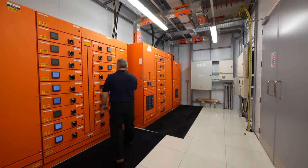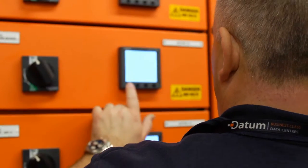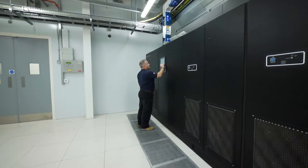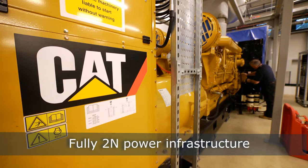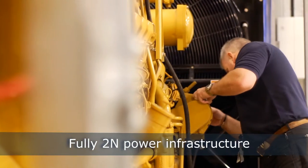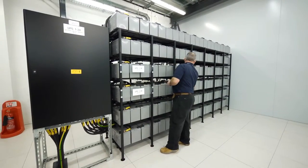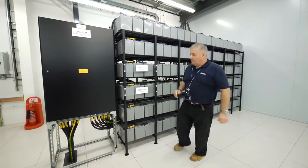When designing our data centres, power considerations were paramount to ensure continuous availability, with the facility exceeding tier 3 data centre requirements. Fully 2M power is designed into the build from the base up, including dual backup generators and dual UPS, all of which ensures effective mitigation against the risk of power supply outage.